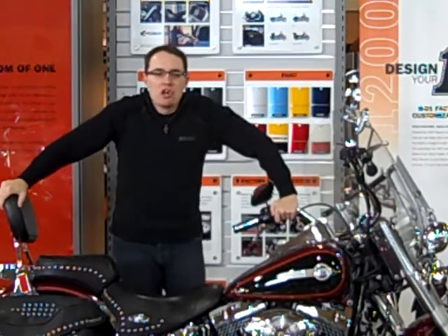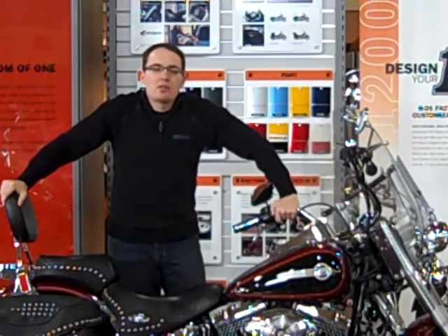Hi, I'm Seth with Adventure Harley-Davidson. Today you're checking out our 2002 Heritage Softail.